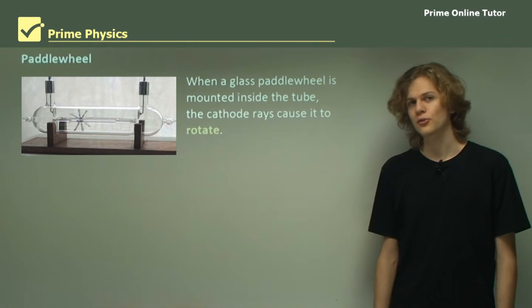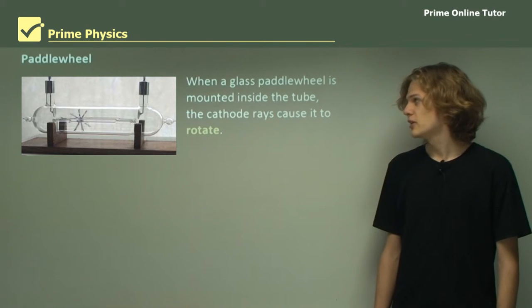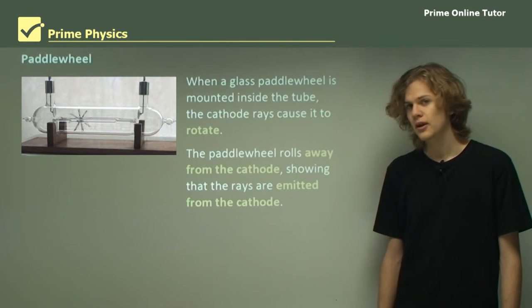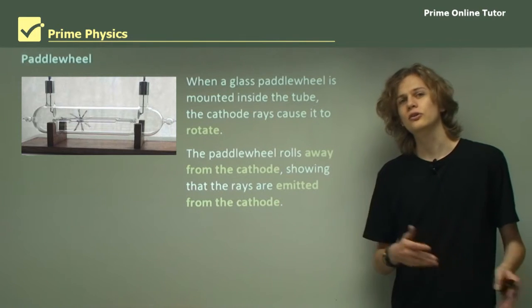The second configuration of the cathode ray tube is the paddle wheel. When a glass paddle wheel is mounted inside the tube, the cathode rays cause the paddle wheel to rotate. The paddle wheel rolls away from the cathode, and this seems to indicate that the cathode rays are coming from the cathode and travelling to the anode.